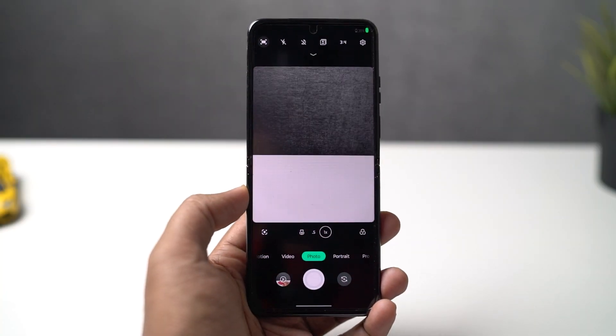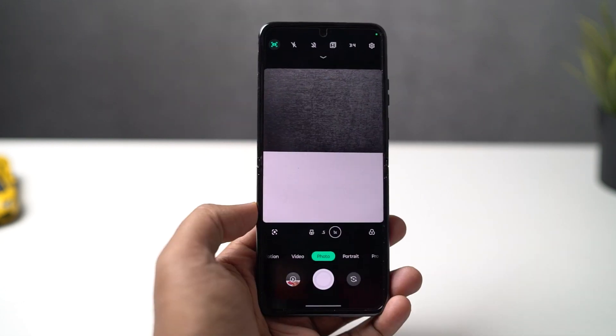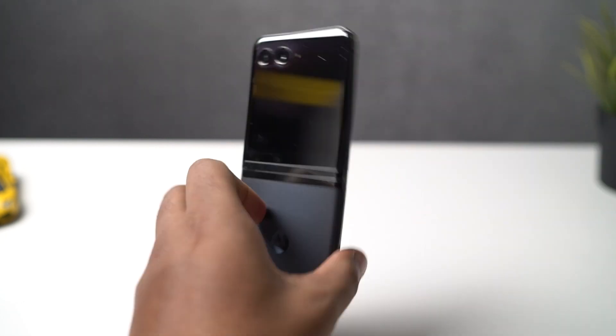Next, we have a feature called Live Preview while using the camera. Once you enable this feature, whenever you open the camera application, you can see a cartoon animation on the secondary display. It definitely looks pretty cool.